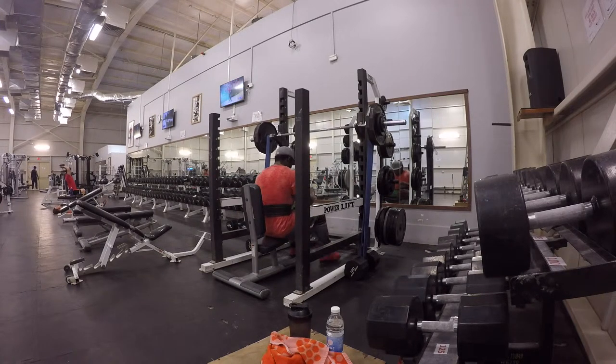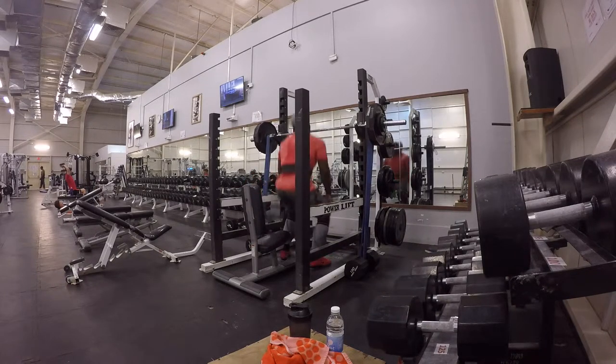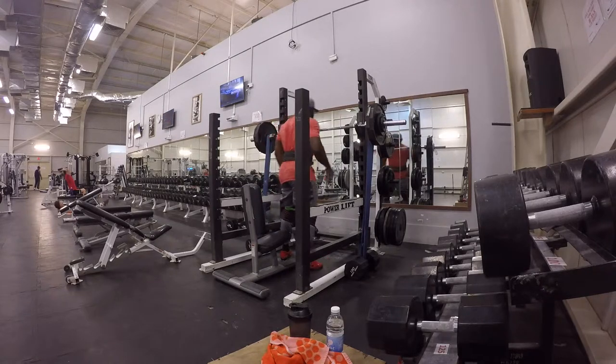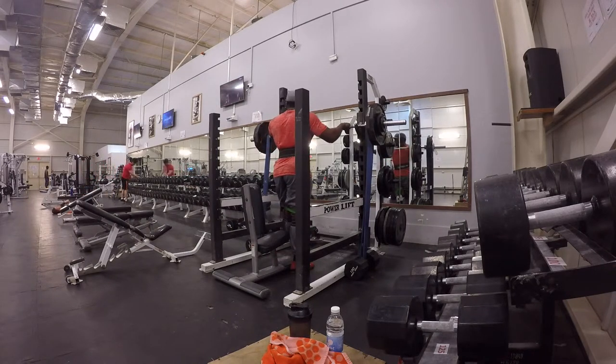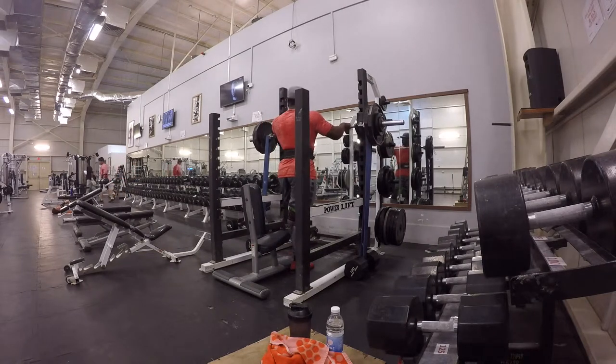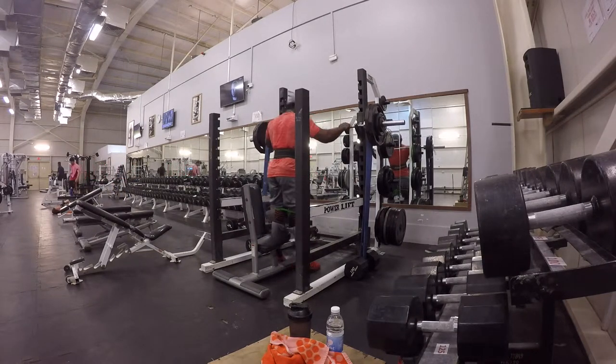For the leg press machine today I did 600 pounds and tried my best to get 20 reps, doing that about four times. I also did seated calf extensions — I did five or six plates. That's just for my gastrocnemius. I work my calf muscles twice a week because for a lot of people it's genetics — they're hard to grow, so you've got to put in that extra work.